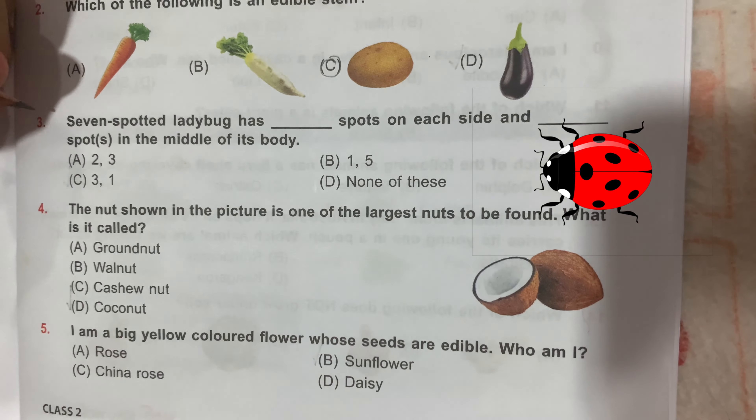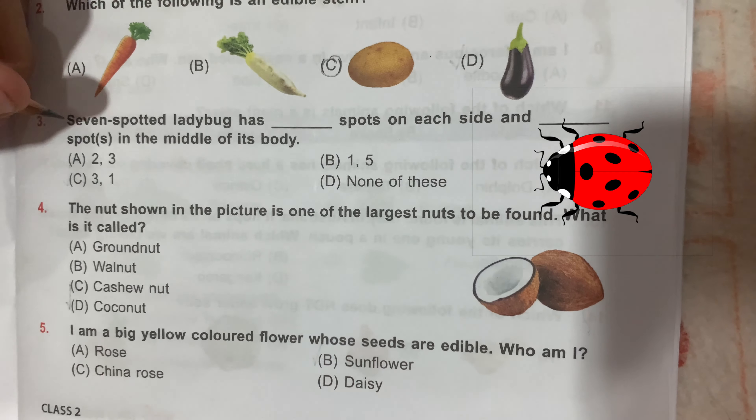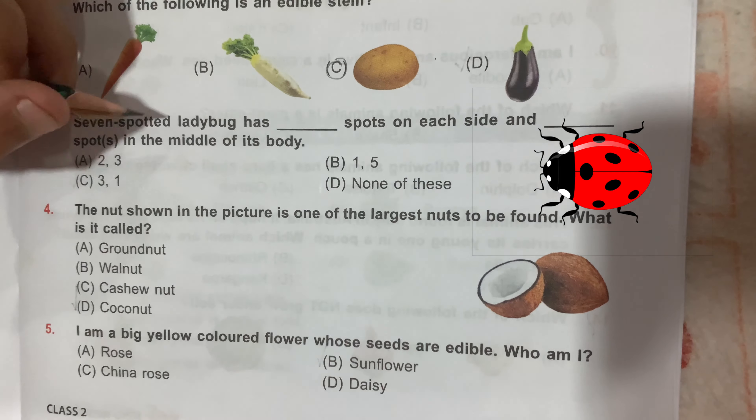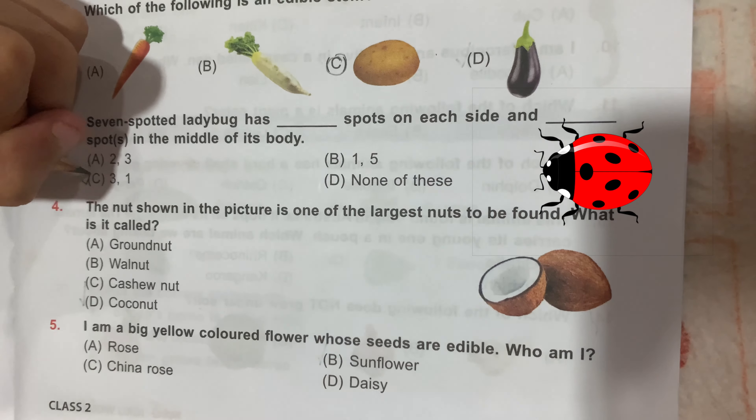Question number 3: the science spotted ladybug has 3 spots on each side and 1 spot in the middle of its body. The correct answer is 3, 1.